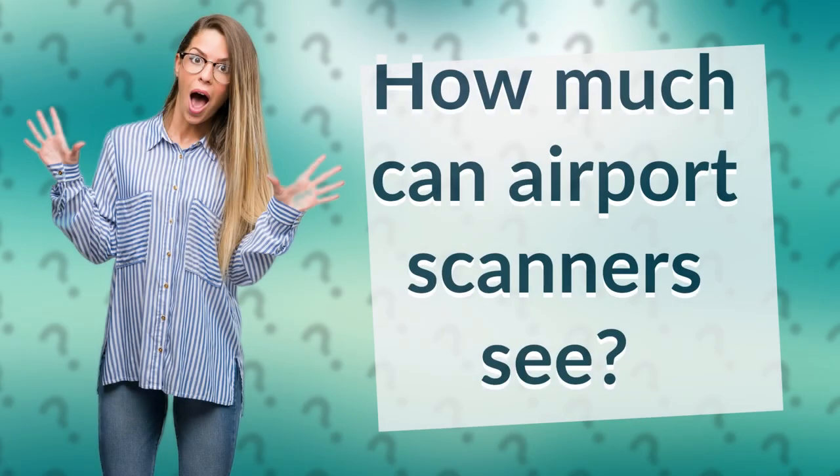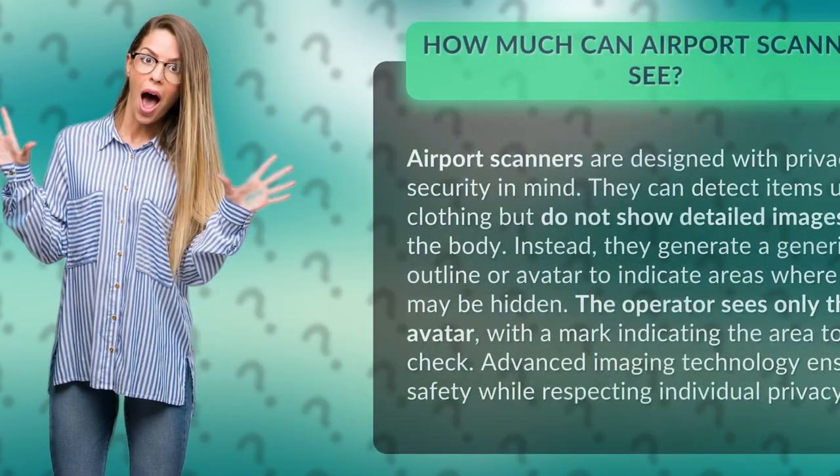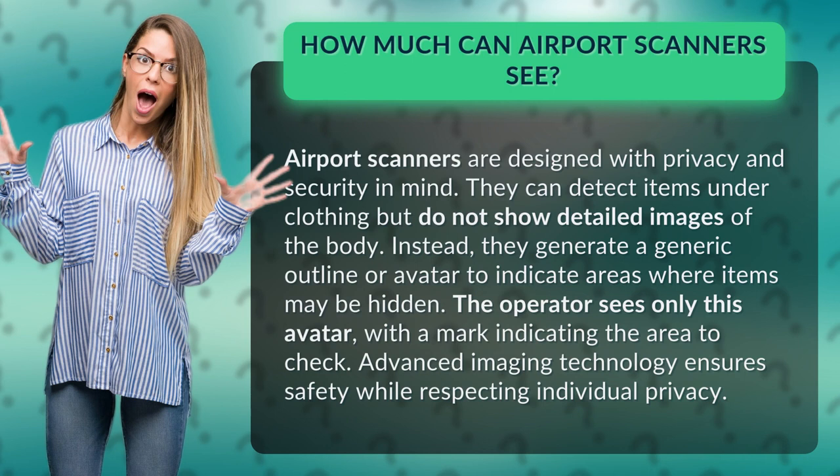How much can airport scanners see? Airport scanners are designed with privacy and security in mind. They can detect items under clothing but do not show detailed images of the body. Instead, they generate a generic outline or avatar to indicate areas where items may be hidden.